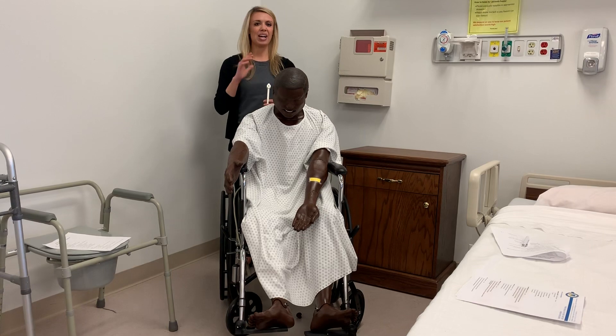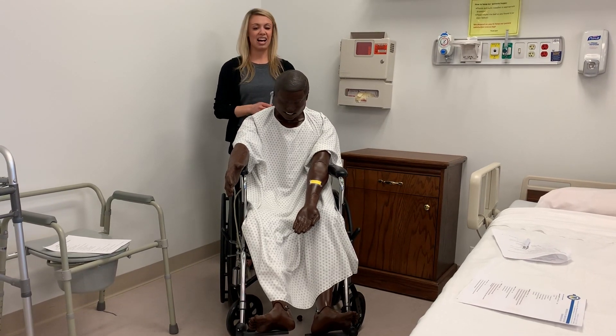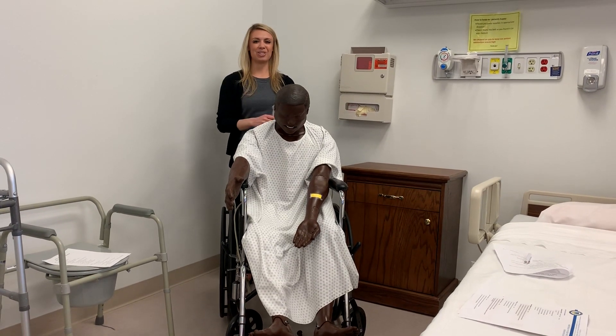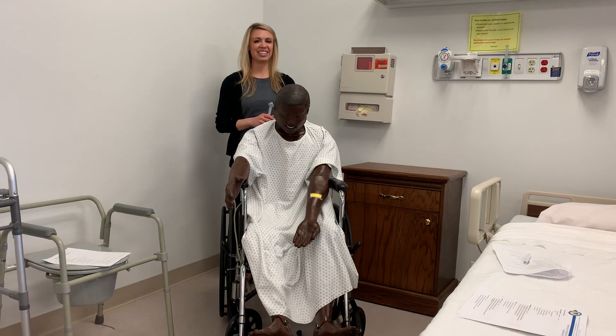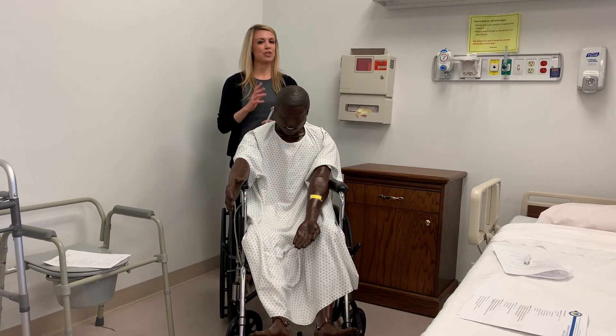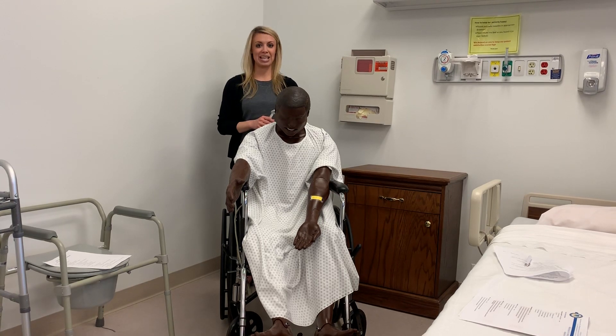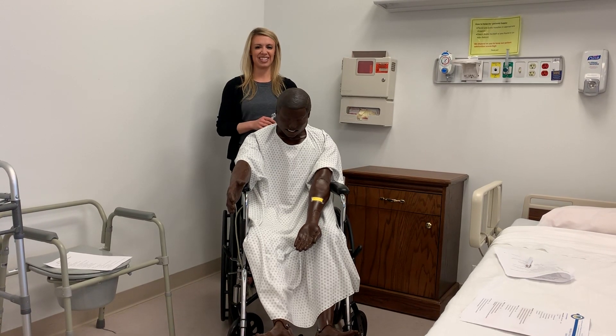I really encourage you to practice them so that you feel better about them if you see it on an examination. Go ahead and start practicing your head to chest — what you know so far is almost all of it. And that's it for week four. If you get extra time in the lab, your lab instructor may guide you through some of the components of week five to give you a head start. Have a great day.